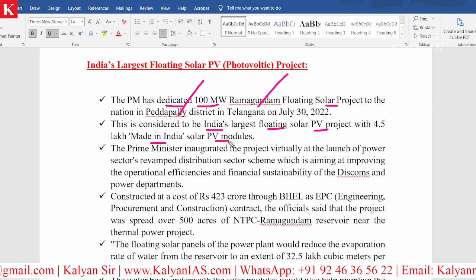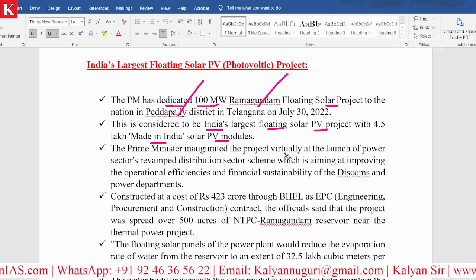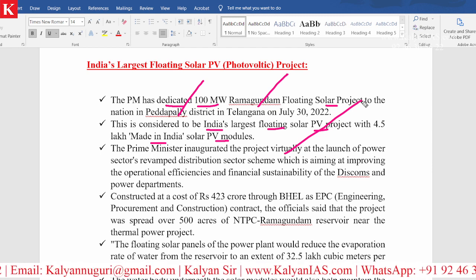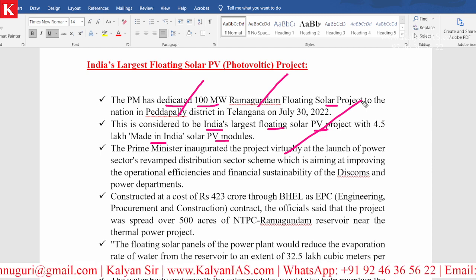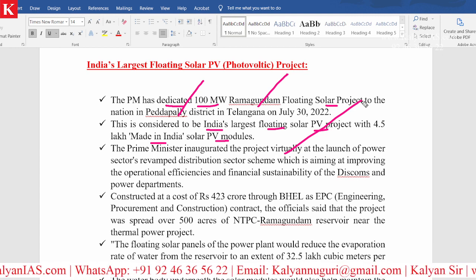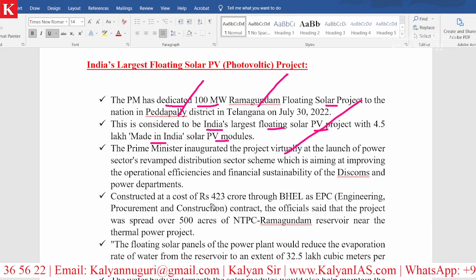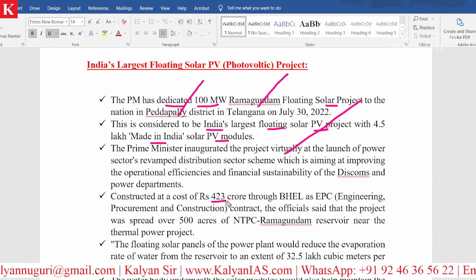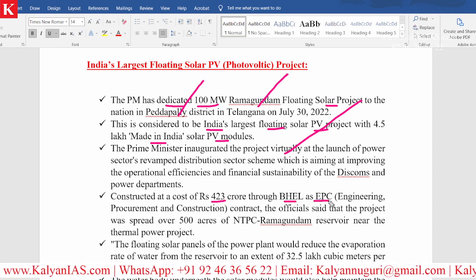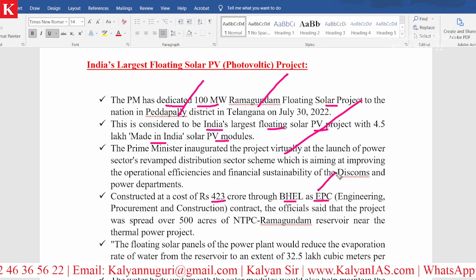These are the specialties of this particular project. The Prime Minister inaugurated the project virtually. India is pursuing the revamped distribution sector scheme, aiming to improve the operational efficiencies and financial stability of the DISCOMs — that is, distribution companies. This project was constructed at a cost of 423 crores through BHEL as EPC — Engineering, Procurement and Construction — contractor.